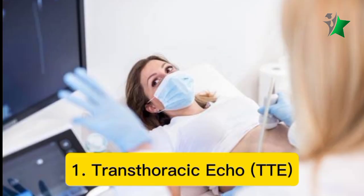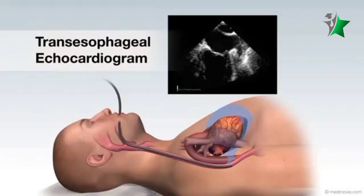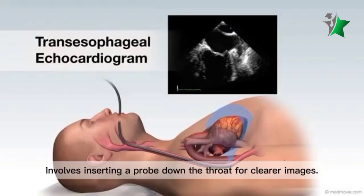There are various types of echocardiograms. One: transthoracic echo (TTE), the most common type, performed externally. Two: transesophageal echo (TEE), which involves inserting a probe down the throat for clearer images.